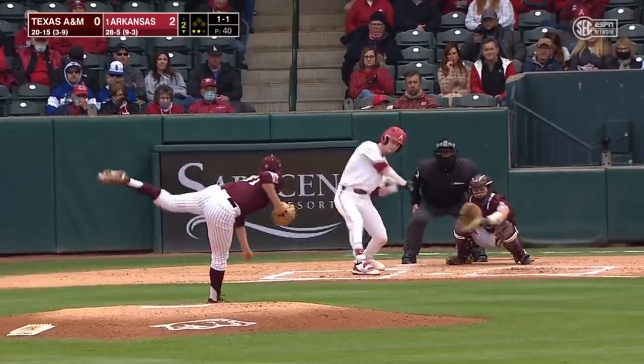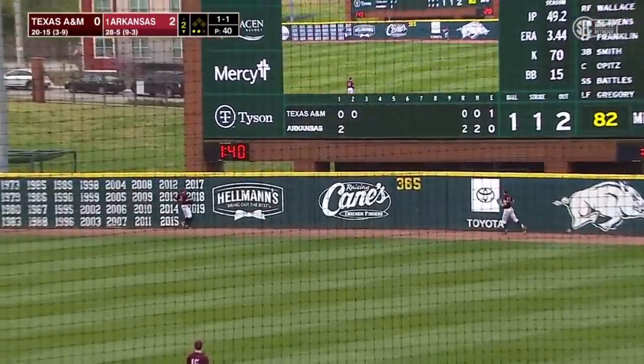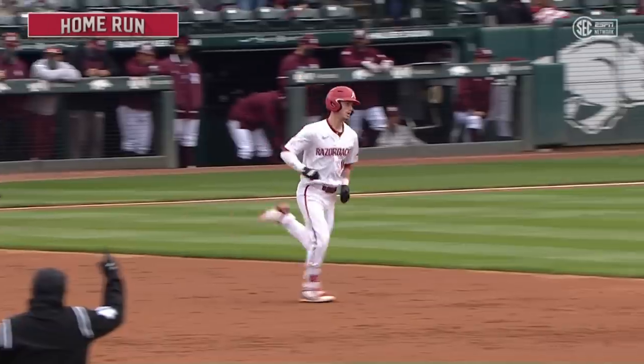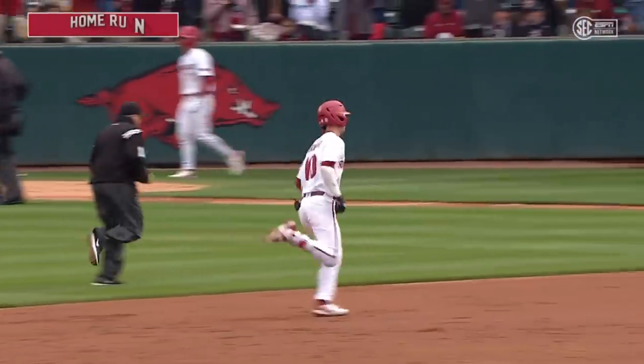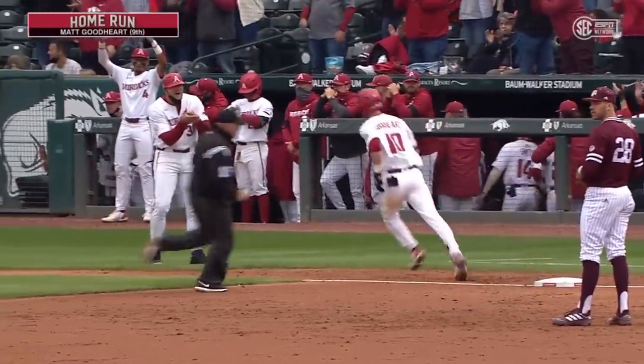That ball to left field last at-bat was really good. That ball lifted in the air to right field — does it have enough? The answer's yes. That ball's gone. Goodhart hits his ninth of the year.